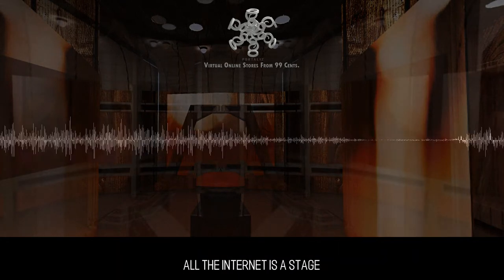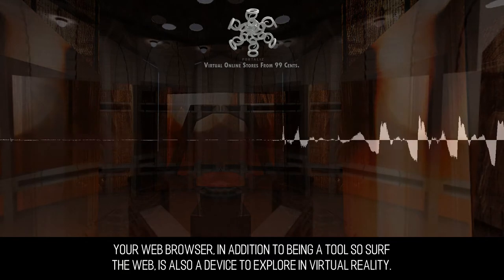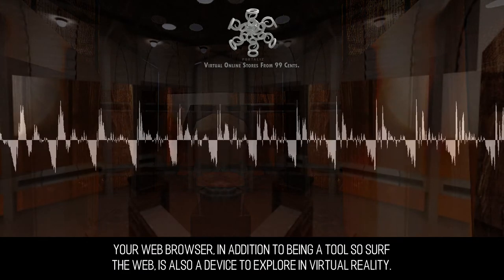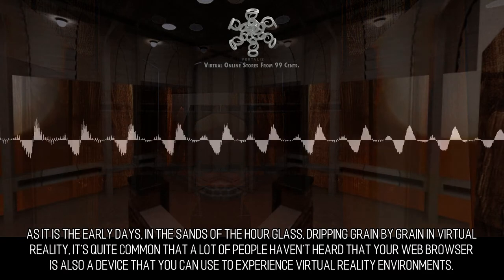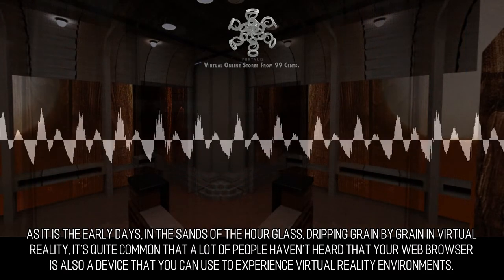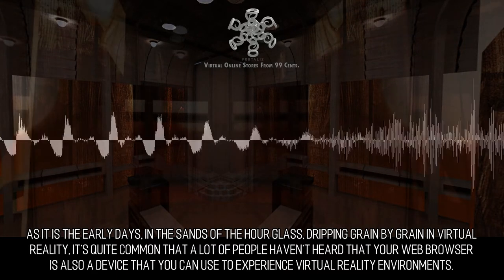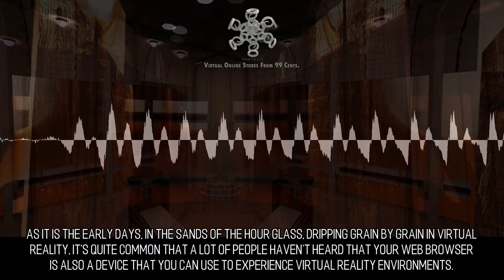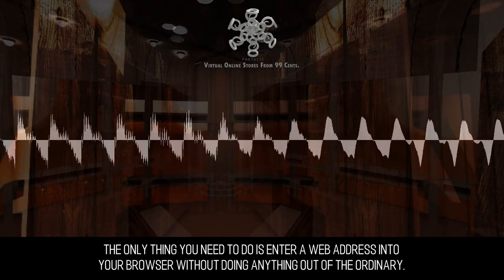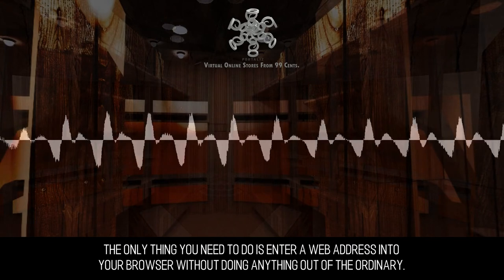All the internet is a stage. Your web browser, in addition to being a tool to surf the web, is also a device to explore virtual reality. As it is the early days, in the sands of the hourglass, dripping grain by grain in virtual reality, it's quite common that a lot of people haven't heard that your web browser is also a device that you can use to experience virtual reality environments. The only thing you need to do is enter a web address into your browser without doing anything out of the ordinary.